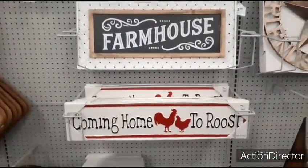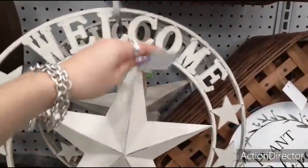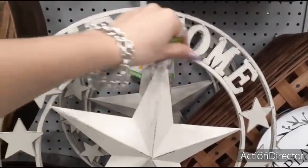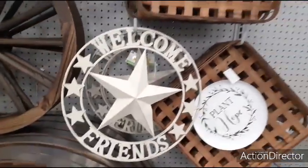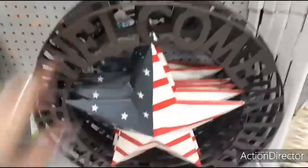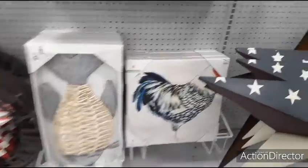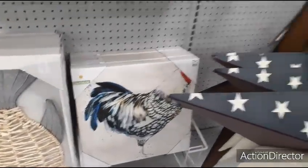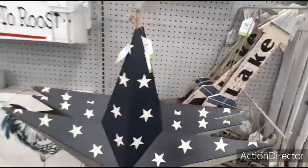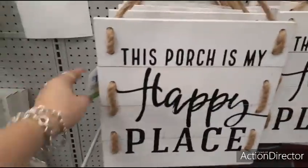Then you have 'coming home to roost,' $18.99. Look at this — 'Planet Hope,' that's $29.99. 'Welcome, friends' — how much is this going to be? $24.99. 'Welcome, friends and family,' $24.99. The fish is $24.99. The rooster is $19.99. Look at this big red, white, and blue star — that's only $19.99. 'The porch is my happy place,' that's cute. The shiplap, $14.99.